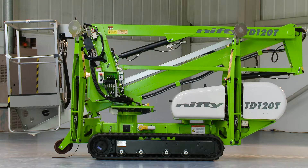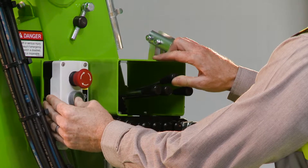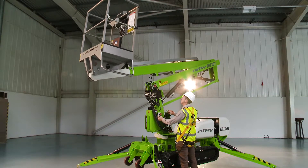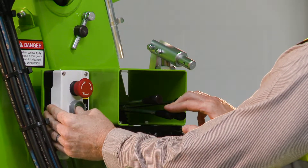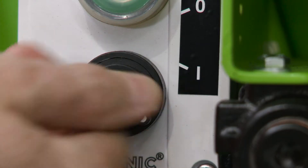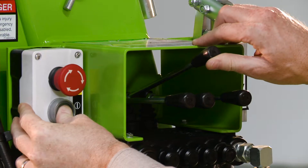As well as the controls in the basket, there are also controls at the base. These provide a safety backup for the user and also allow the booms to be raised from the ground for security or maintenance purposes when the machine is not in use. The user simply turns the base key switch to the on position and then activates the levers in the same way as the basket controls.